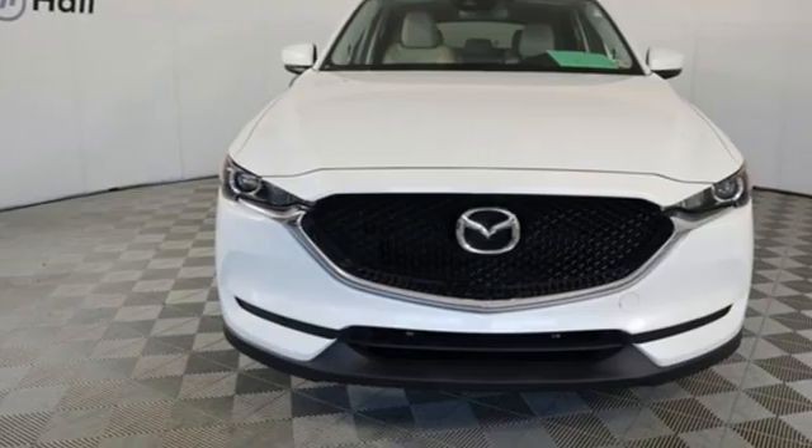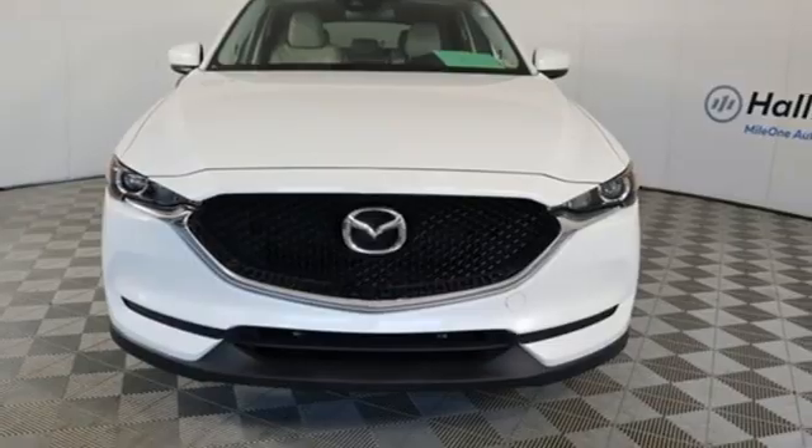With Mazda, thriving is what matters most. See what it can do when you take it for a test drive.